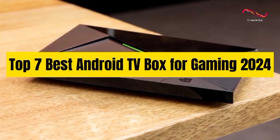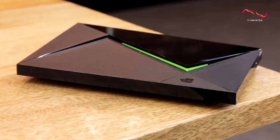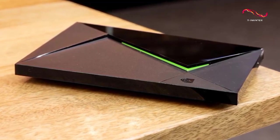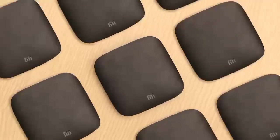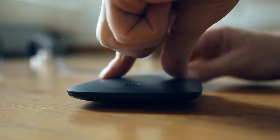Top 7 Best Android TV Box for Gaming 2024. Through extensive research and testing, I have put together a list of options that will meet the needs of different types of buyers — whether it's price, performance, or particular use, we have got you covered.